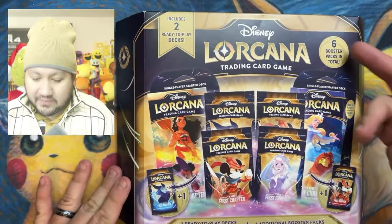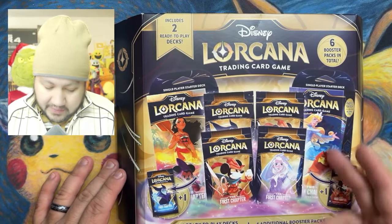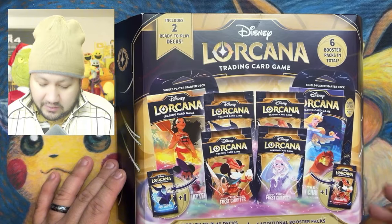It includes two ready-to-play decks and six booster packs in total. And this is what you're going to be getting — two starter decks, and they each include one foil card.